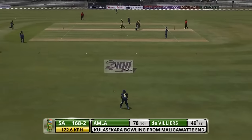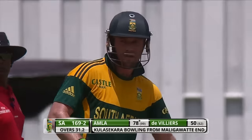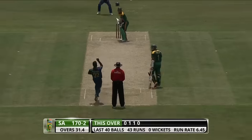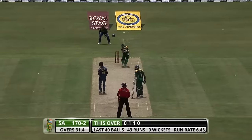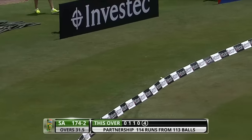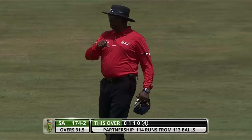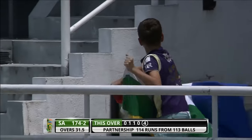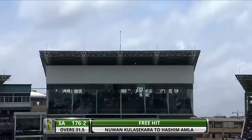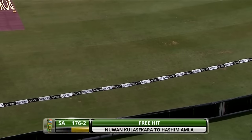He doesn't do that much — there's a single to bring up another ODI fifty. That's good thinking but it's been hammered away for four on the offside — that's a nice shot, beautifully picked up. De Villiers back over the bowler's head — he's hit that beautifully, that's gone a long way. What a nice shot that is.